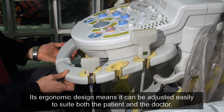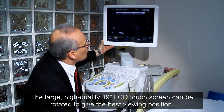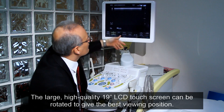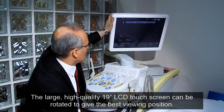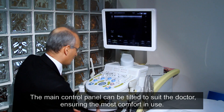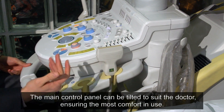Its ergonomic design means it can be adjusted easily to suit both the patient and the doctor. The large high-quality 19-inch LCD touchscreen can be rotated to give the best viewing position. The main control panel can be tilted to suit the doctor, ensuring the most comfort in use.